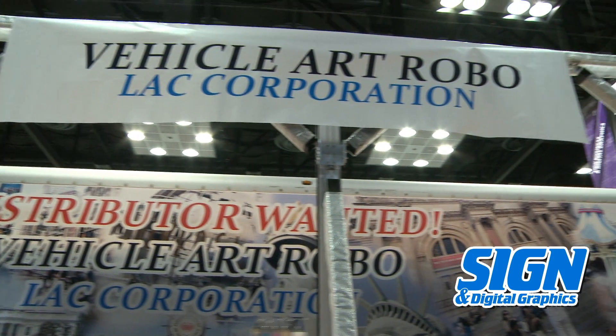Vigrad Robo can print on colored body trucks and buses. To get full color output, you need a white base. Vigrad Robo can print a primary white layer simultaneously.